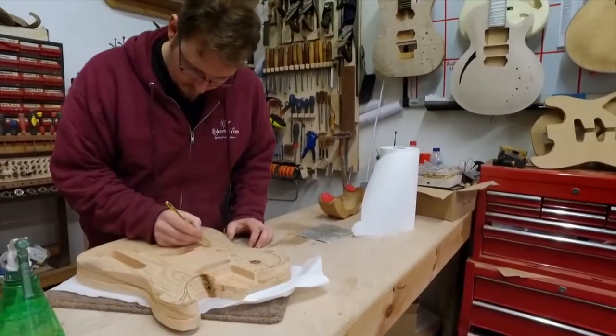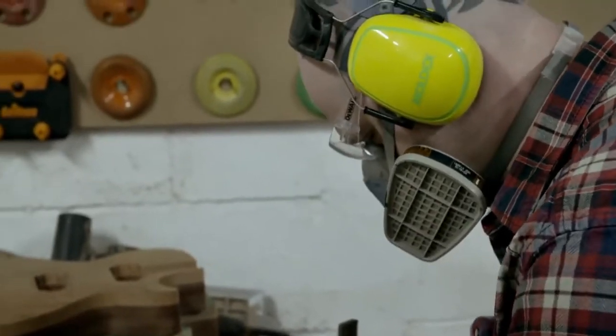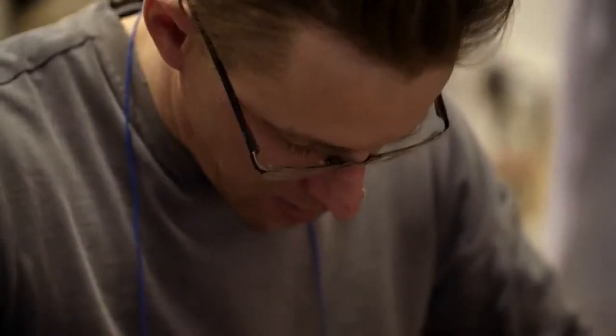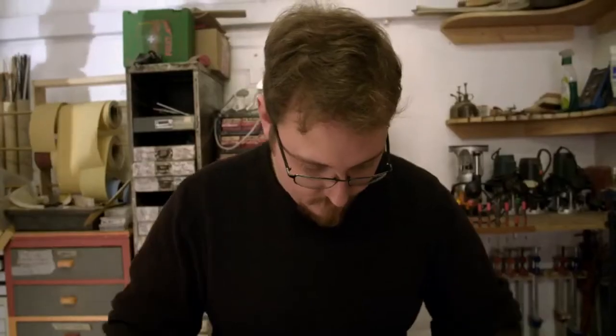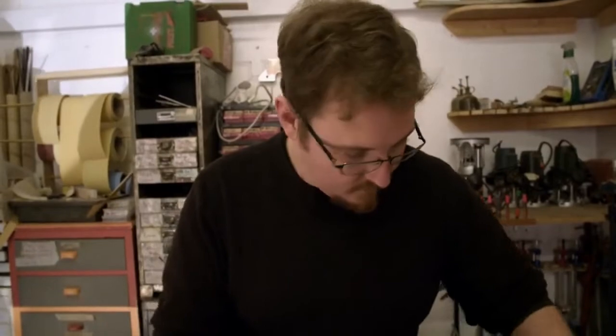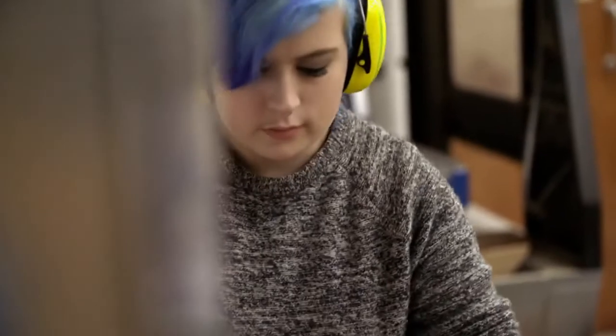To make our guitar, we are using four kinds of wood: first, bubinga — a strong hardwood for the neck; cherry, for great resonance in the body; good-looking flame sycamore for the top; and rosewood for the fretboard. Now our guitar just needs building. Most things at Crimson are made by hand, but they do have a machine room where they can do some of the more basic, labour-intensive jobs much faster.